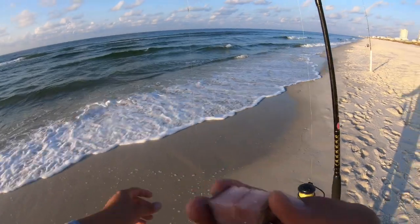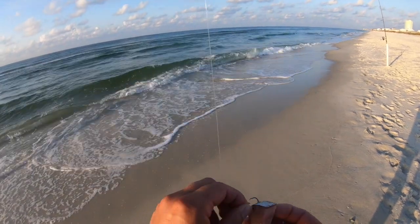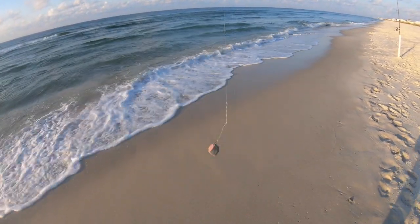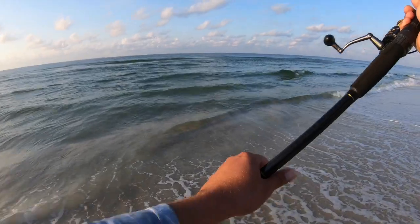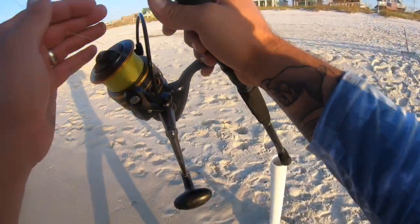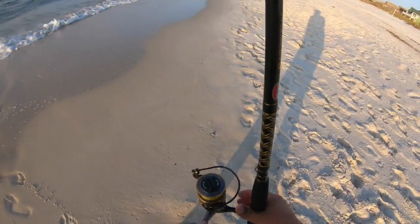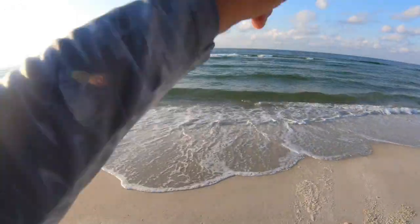Going back with another little piece of cut ladyfish — hopefully that'll do the trick. There it is, that one got hit hard! See if it's going to be my red. Yep, that's a red!